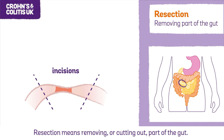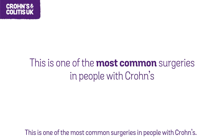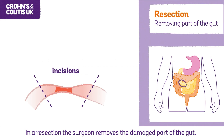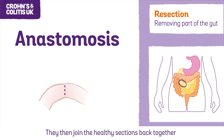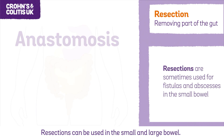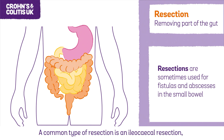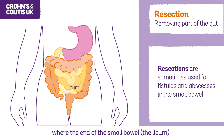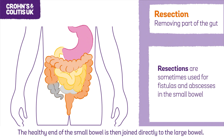Resection means removing or cutting out part of the gut, and is one of the most common surgeries in people with Crohn's. The surgeon removes the damaged part of the gut and then joins the healthy sections back together — a process called an anastomosis. Resections can be used in the small and large bowel. A common type is an ileocecal resection, where the end of the small bowel, the ileum, and the start of the large bowel, the cecum, are removed. The healthy end of the small bowel is then joined directly to the large bowel.